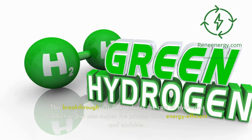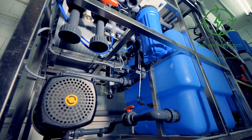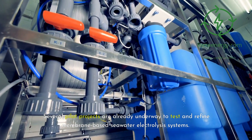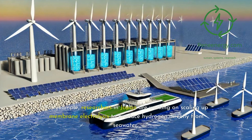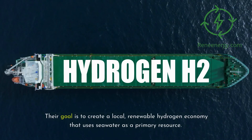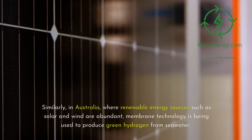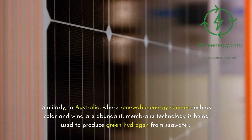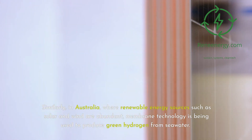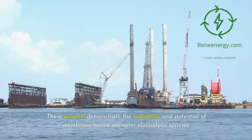This breakthrough not only reduces the cost of hydrogen production but also makes the process more energy efficient and scalable. Several pilot projects are already underway to test and refine membrane-based seawater electrolysis systems. For example, researchers in Japan are working on scaling up membrane electrolysis to produce hydrogen directly from seawater, with the goal of creating a local, renewable hydrogen economy that uses seawater as a primary resource. Similarly, in Australia, where renewable energy sources such as solar and wind are abundant, membrane technology is being used to produce green hydrogen from seawater. These projects demonstrate the scalability and potential of membrane-based seawater electrolysis systems.